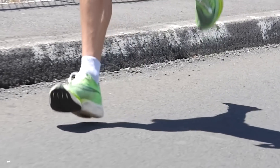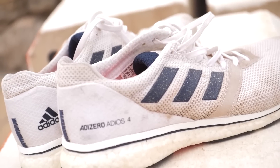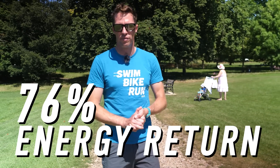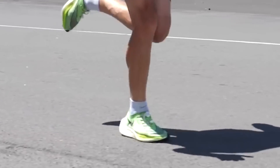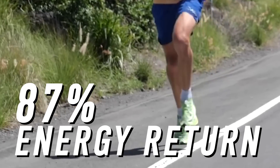How much better? Remember the world's previous best foam — the Boost from Adidas? Tests showed that it provided less than 76% energy return, whereas the new ZoomX-equipped Vaporfly from Nike provided a massive 87% energy return.